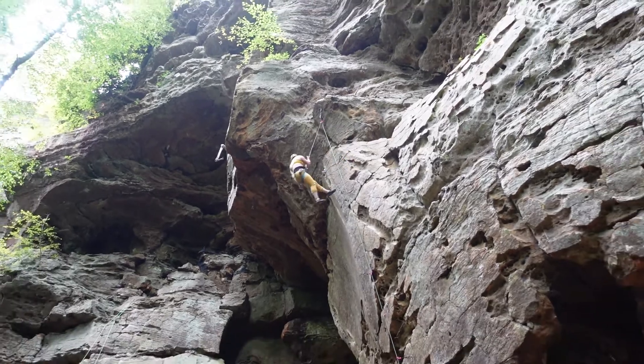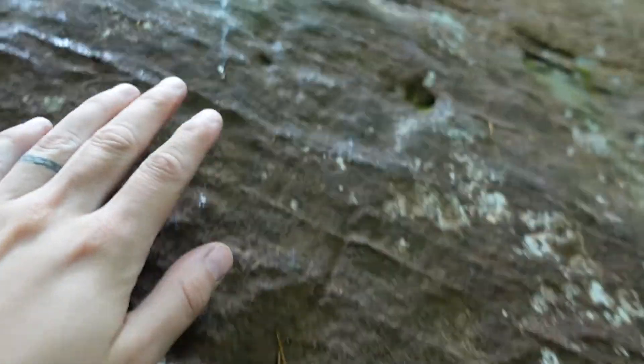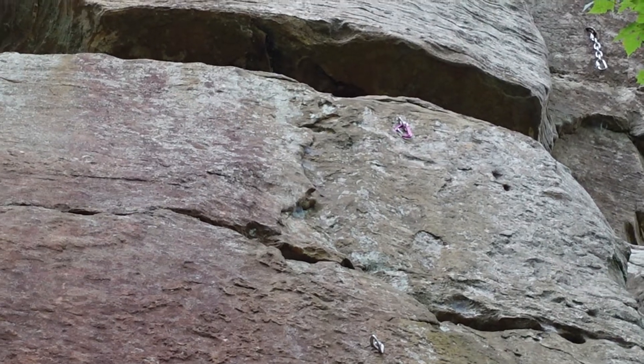I honestly love this route so much. We were like, oh, this route looks horrible — it's a slabby route that's wet, but there's a carabiner. It's dripping water. Let's go, we can get it.